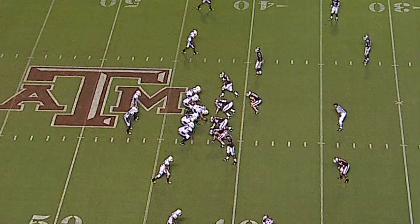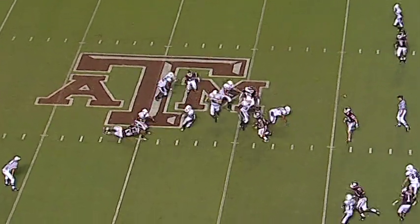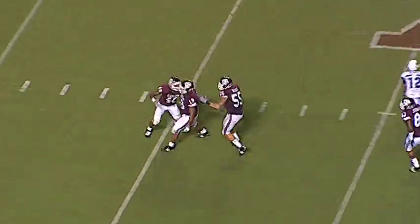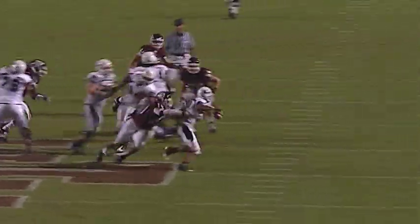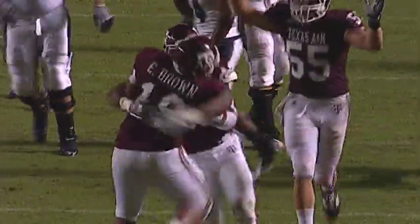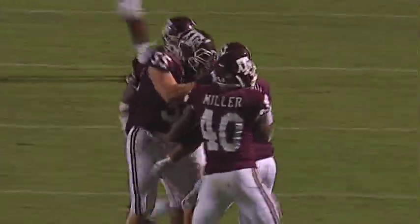They're two out of ten. Let's hope for two out of eleven. Snap. Wants to throw. And he has just been sacked. That's a seal of the deal. Eddie Brown — that is Eddie Brown — Eddie Brown just sacked him. And that is a seal of the deal. A sack for Texas A&M.